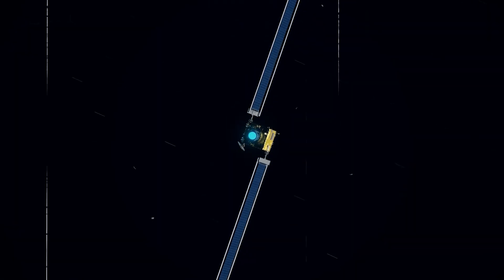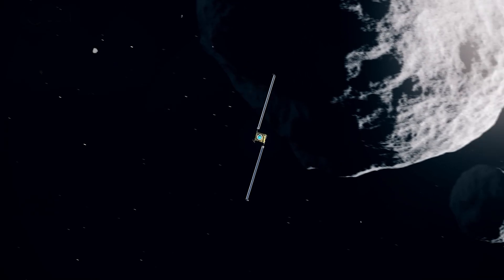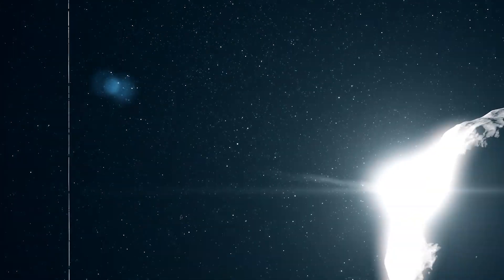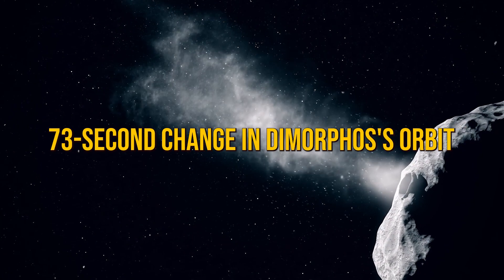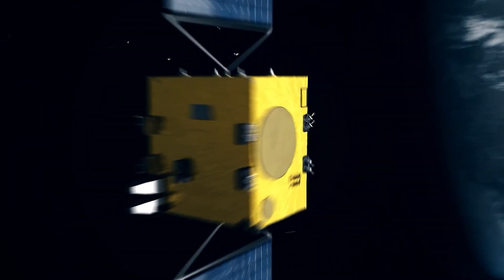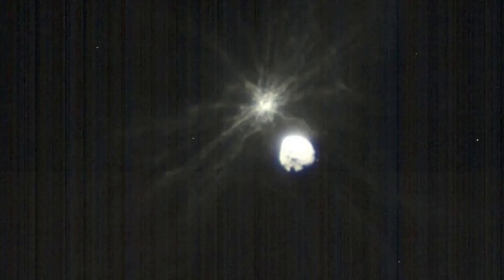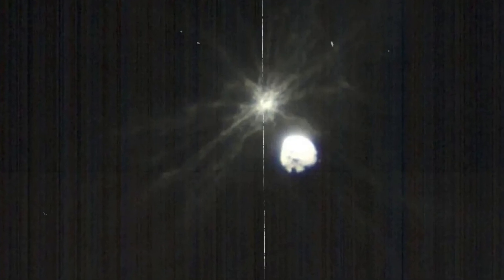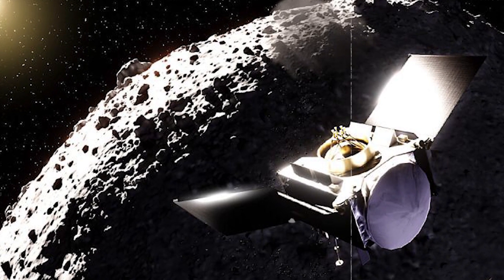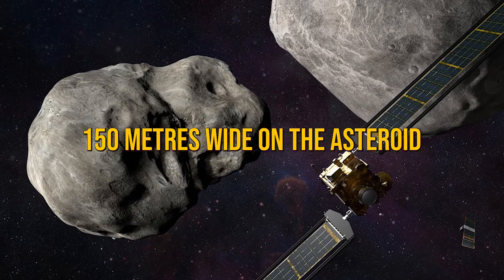The mission was a resounding success — it actually went even better than expected. Before DART's impact, NASA hoped for at least a 73-second change in Dimorphos' orbit. But the early data shows DART shaved a whopping 32 minutes off its orbit. Even accounting for a small margin of error, that's 25 times better than what NASA aimed for. The collision unleashed energy like setting off nearly five tons of TNT, and left a crater up to 150 meters wide on the asteroid.